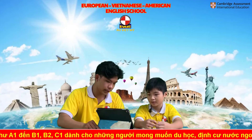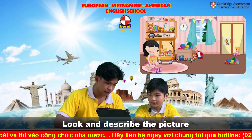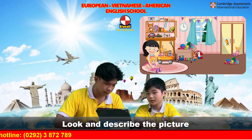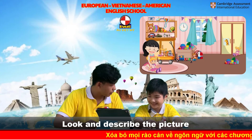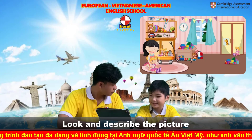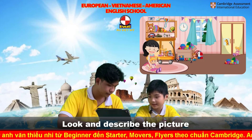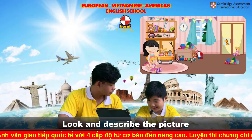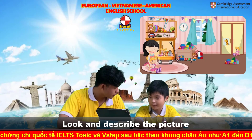Look carefully at these pictures and describe it to me. What can you see? I can see airplanes. I can see a bus, a train, and... I can see a bus. Okay, very good.